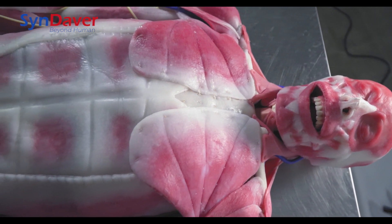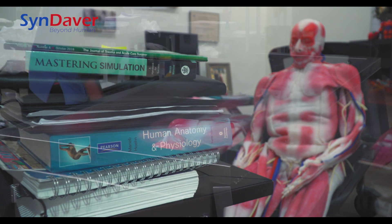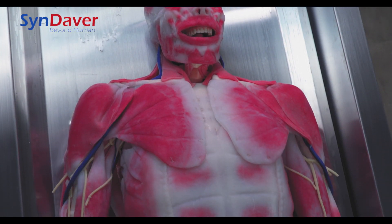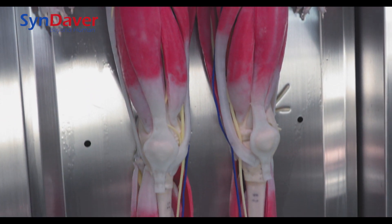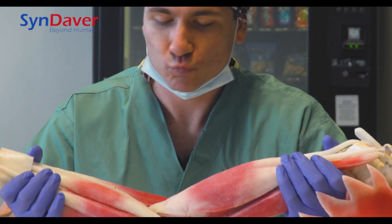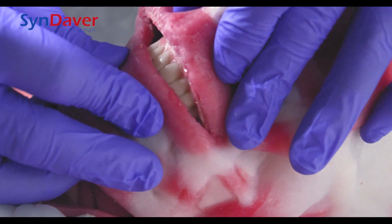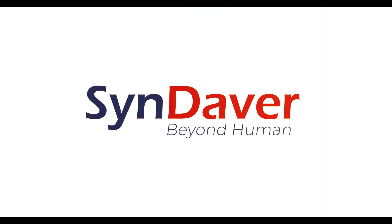The Syndaver Anatomy model can be used in any setting without any special permitting or storage requirements. All Syndaver synthetic tissues are stored in water and when properly maintained will last indefinitely. The Syndaver is 100% non-toxic and, although not recommended, would even be safe to eat. Syndaver provides educators with the highest quality hands-on learning tools available on the market. For more information, contact us at syndaver.com.